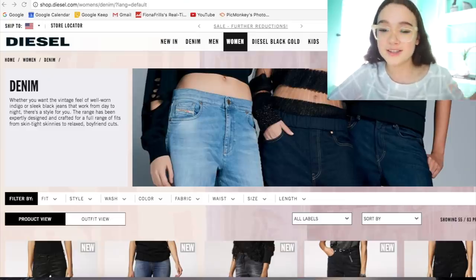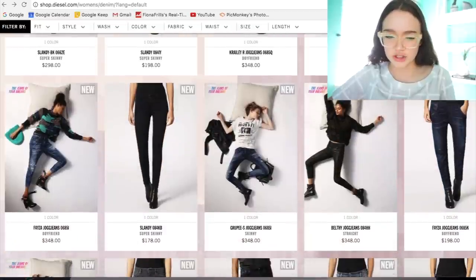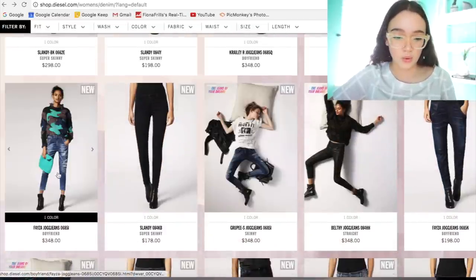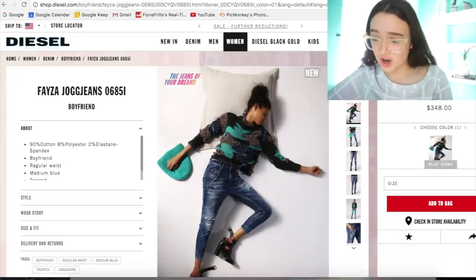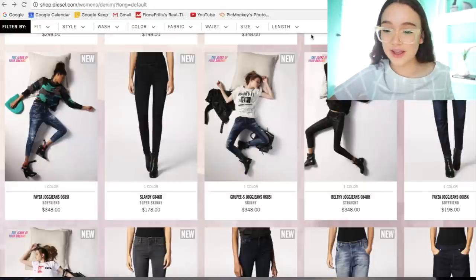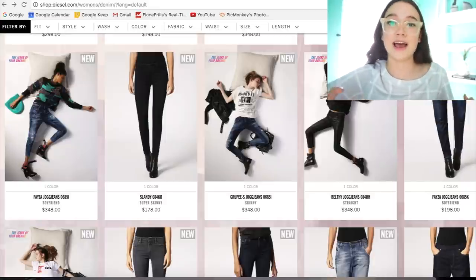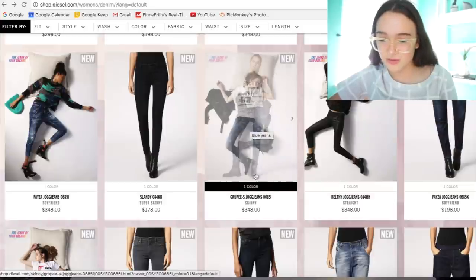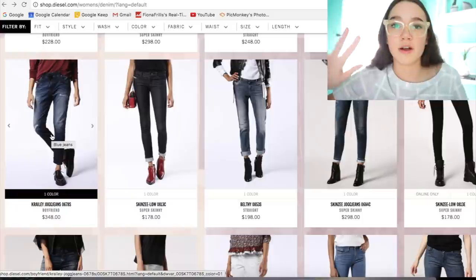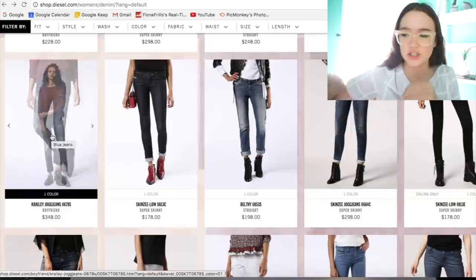We're on the Diesel website right now in the women's department. Let's scroll around and look for the little sleeping picture they use to mark the jog jeans. Oh, here we go — these are so cute! We have the Faiza jog jeans. They're really easy to spot because they have a little sleeping icon next to them, which is kind of adorable. They're all pretty baggy, which makes sense because tight-fitting jeans wouldn't be very comfortable.